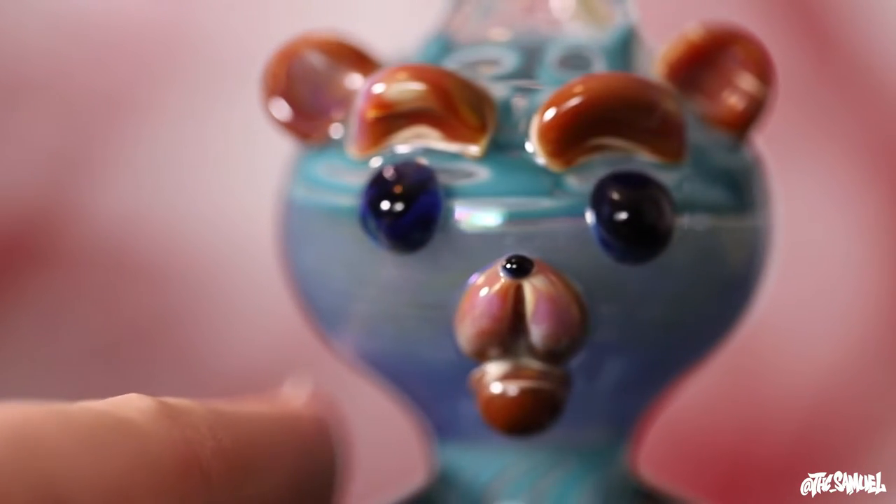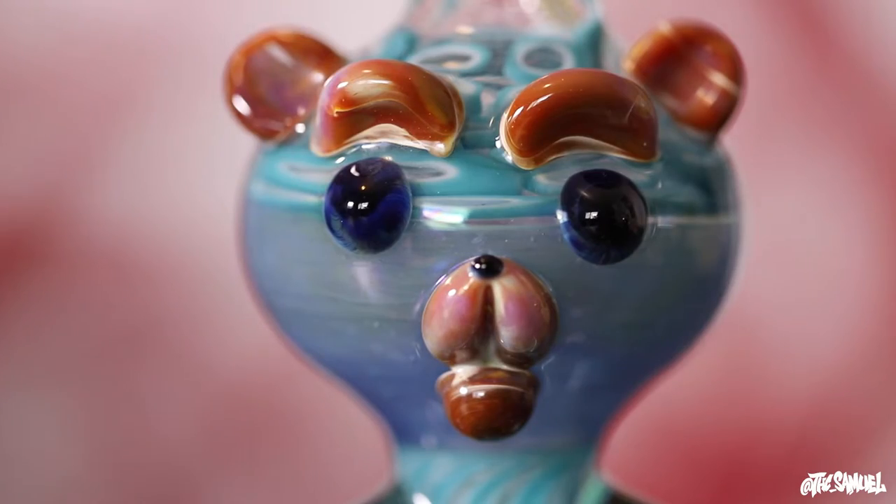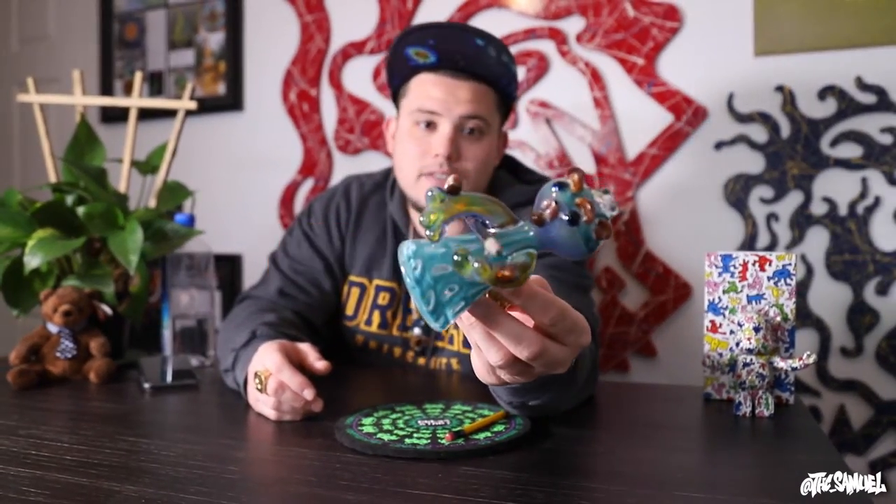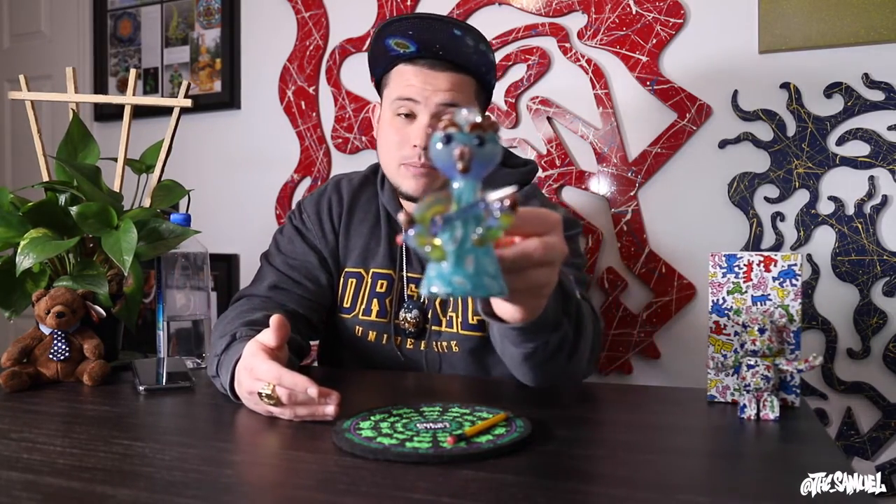What do you guys think? Hit the comments — much love, thank you so much for tuning in. It really helps me grow the community of people talking about art who enjoy collecting and just talking about the pieces they love. Hit that like button, smash that subscribe button. Have you ever seen a glass teddy bear? Would you ever spend two thousand dollars on a glass teddy bear? Do you think it's stupid, or do you think it's really cool? Just hit the comments with any feedback on what you think of the piece — it's made by Sherlock Holmes and Sherbet, and it's really one of my favorite pieces in my collection. Thank you guys so much for tuning in, until next time, peace.